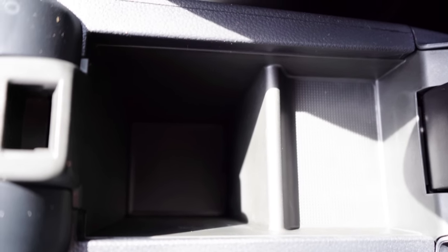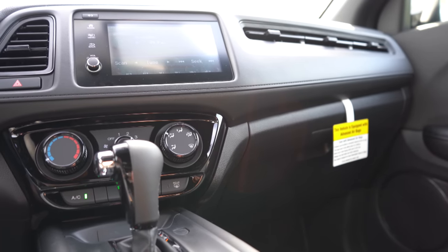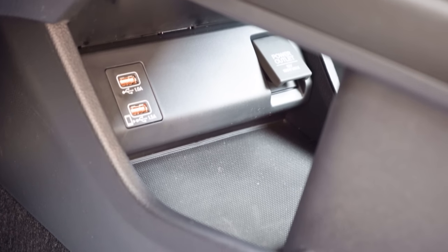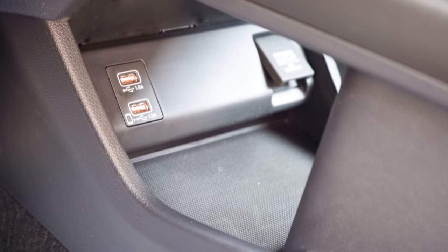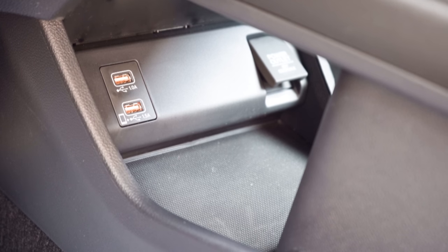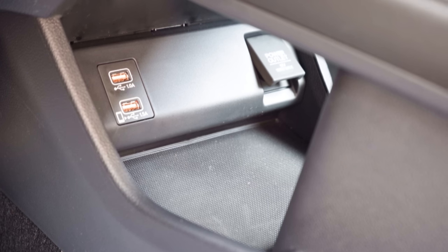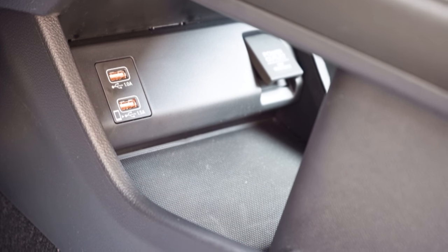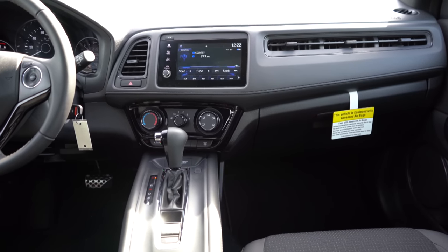Just behind the cup holders is probably the tiniest storage within a center armrest I have ever seen. One of the best parts up front is underneath the shifter and center console: there is hidden storage with a rubberized bottom, a 12-volt power outlet, and two USB charging ports. That's essentially where you'll put your phone with the USB charging port for Android Auto and Apple CarPlay — all out of the way so it won't clutter up anything, which I personally appreciate.